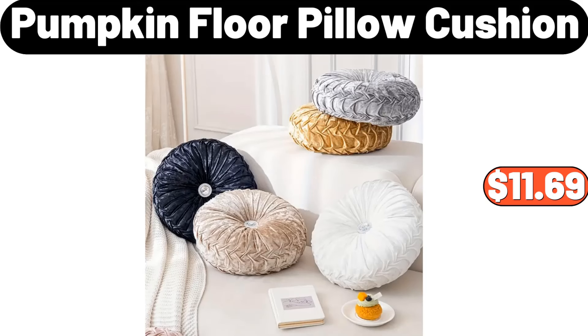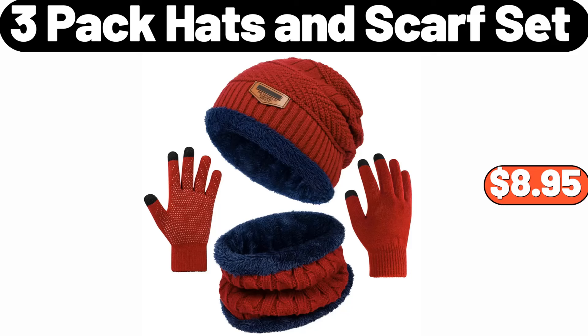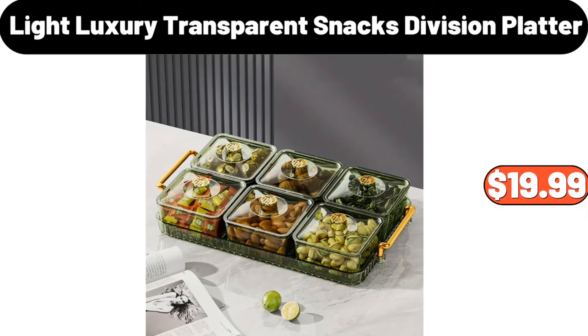Pumpkin floor pillow cushion, $11.69. 5-PCS stainless steel pots pan set, $49.99. 3-pack hats and scarf set, $8.95. Light luxury transparent snacks division platter, $19.99.